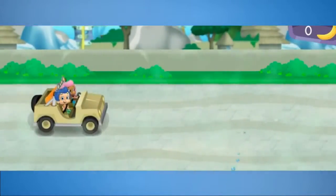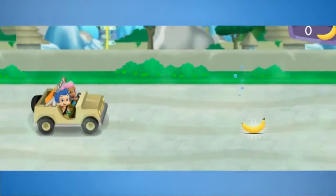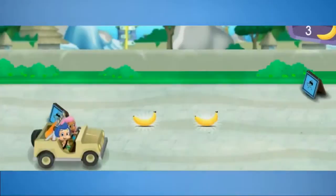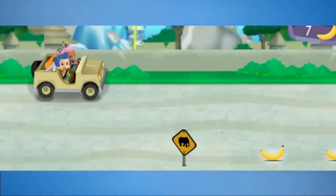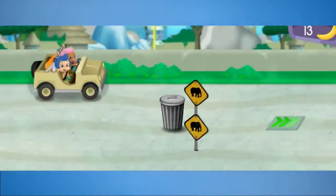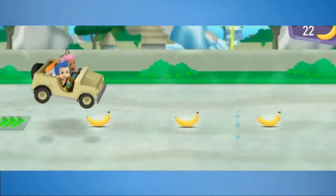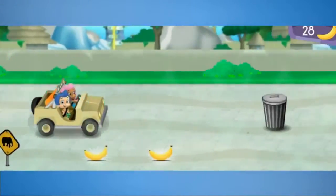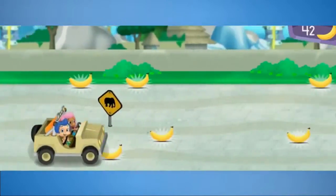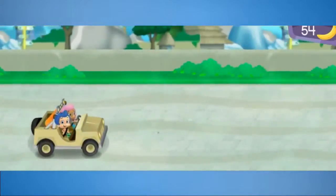Next stop, the jungle habitat. Let's go! Watch out for garbage cans and signs. Steer over to the bananas to collect them. Awesome! Fantastic! Oh, look! The jungle habitat is just ahead!